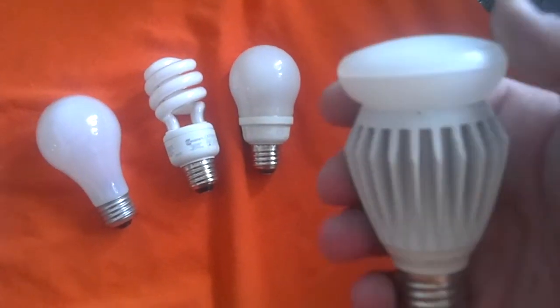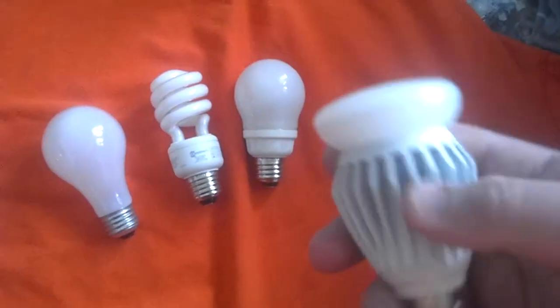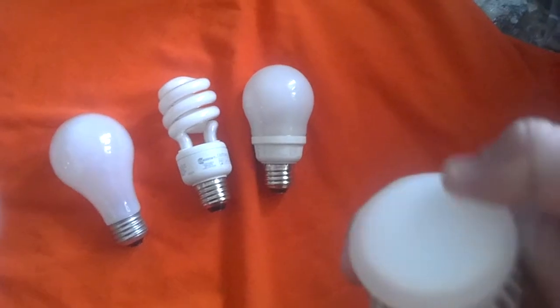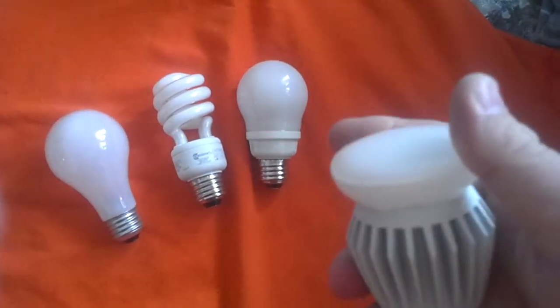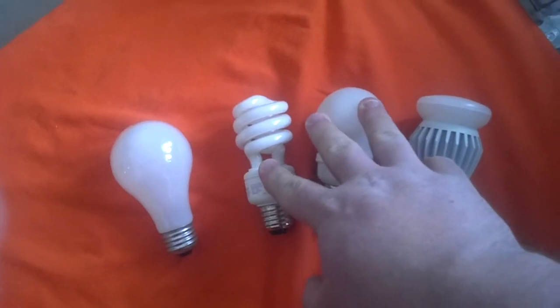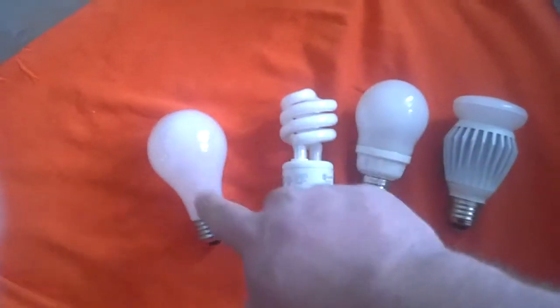LED doesn't get hot. The ballast will get warm down at the base, but the actual surface where the light comes out gets only lukewarm. CFLs get warm, not hot — you can actually still touch them. Whereas with an incandescent, you would cook yourself, literally cook yourself.